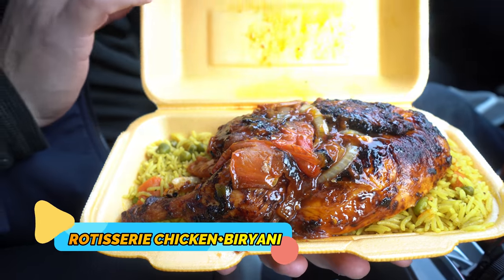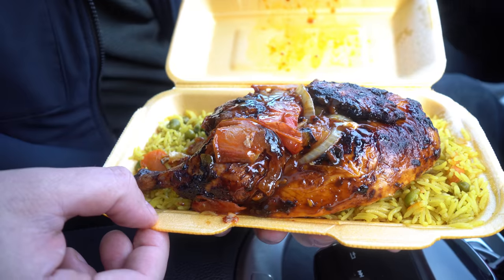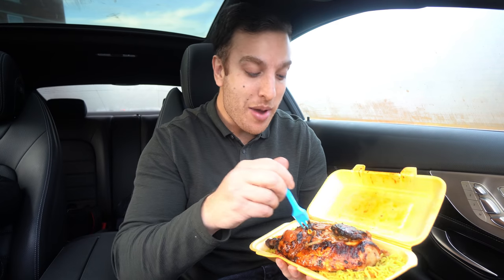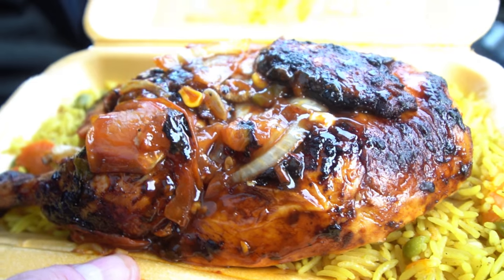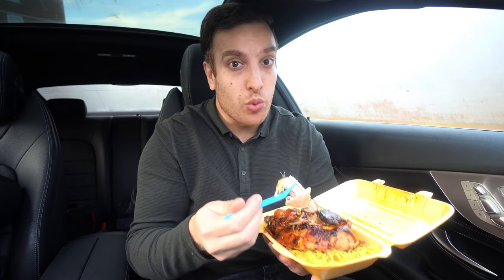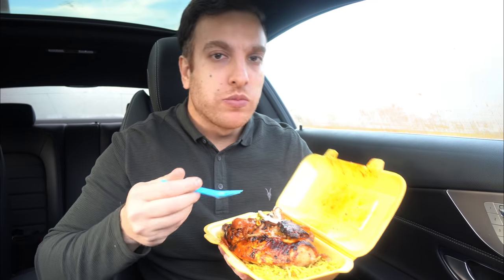I've just opened the rotisserie chicken — this looks actually phenomenal. Half a chicken with rice. Full disclosure, I was invited so I haven't paid for this meal. This smells amazing. They cook the rotisserie chicken with veg and their own blend of herbs and spices. The sauce on it looks phenomenal, it's so soft. They give you the option of white rice or biryani — I picked biryani, not a fan of biryani personally, but I did it for you guys.